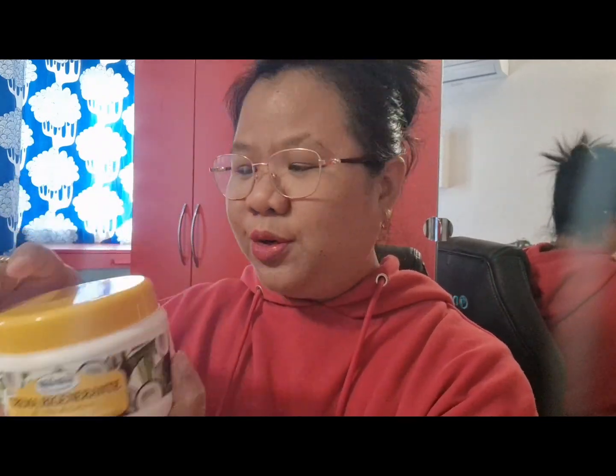So I have this hair mask — it's a coconut mask from Mill Mill Professional, 'Crema Regenerante al Olio de Coco' — it's a coconut oil mask. It smells really good. I didn't use this one yet because I just bought it.